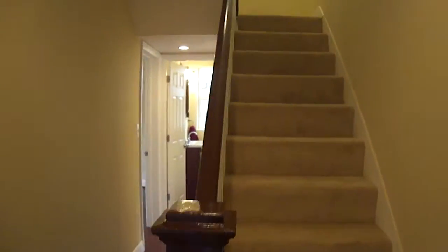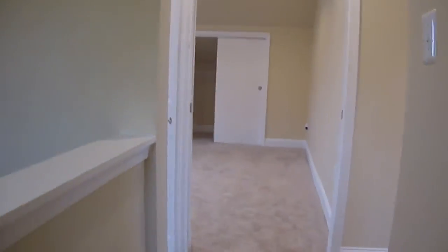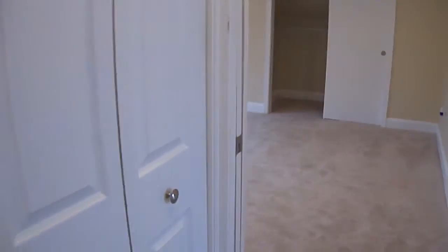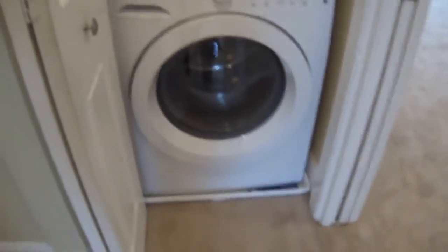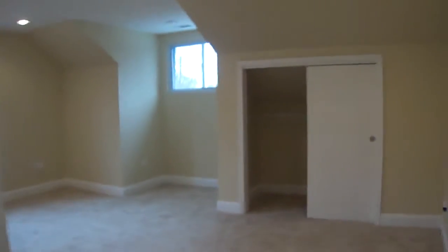Then we're going to go upstairs and check out two more master suites. Both have tons of closet space and their own bathroom with custom tile — one of a kind. And what's really unique is right up here when you first walk in, you have your second washer-dryer. So nice and convenient — you don't have to lug the laundry up and down the stairs.